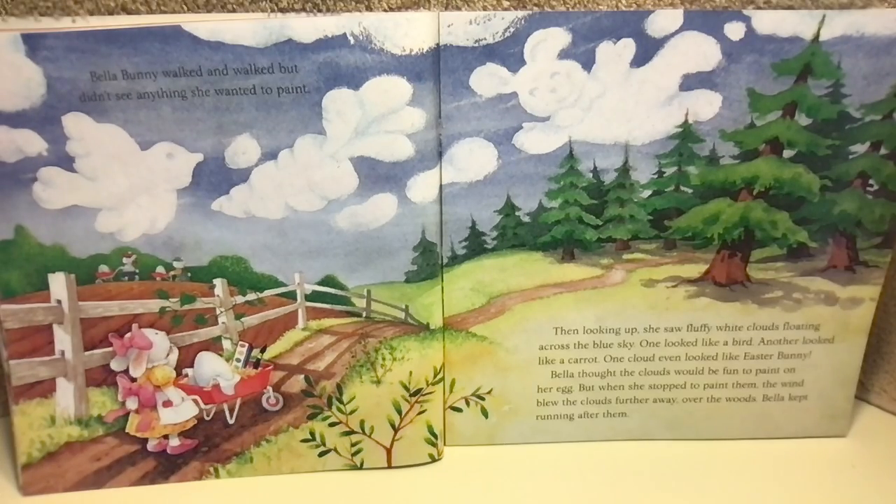Bella Bunny walked and walked, but didn't see anything she wanted to paint. Then, looking up, she saw fluffy white clouds floating across the blue sky. One looked like a bird. Another looked like a carrot. One cloud even looked like Easter Bunny. But when she stopped to paint them, the wind blew the clouds further away, over the woods.